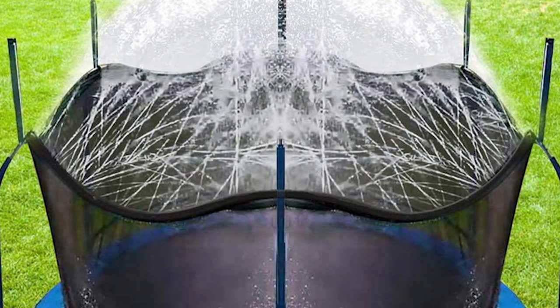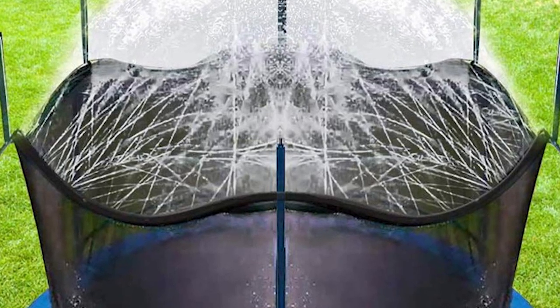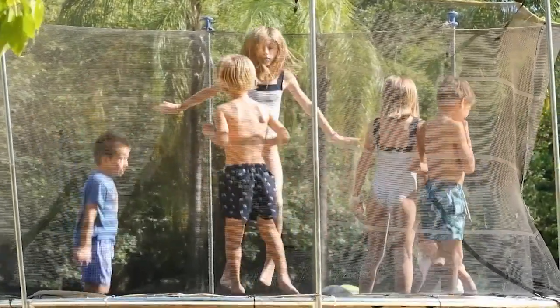The Bulbor Trampoline Sprinkler is versatile. You can use it on trampolines, in your garden, or for outdoor cooling. Bulbor promises after-sales services to address quality problems and give you peace of mind.